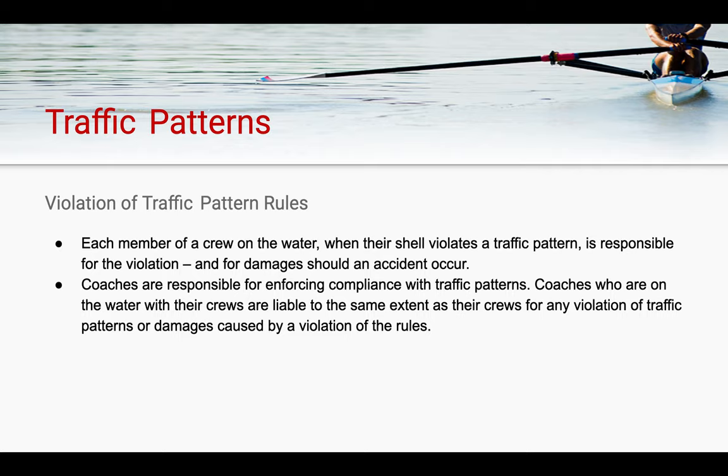Each crew member on the water is responsible when their shell violates a traffic pattern. They are responsible for the violation itself and any damages that may occur to the equipment because of the incident. Coaches are responsible for enforcing compliance with traffic patterns. Coaches who are on the water with their crews are liable to the same extent as their crews for any violation of traffic patterns or damages caused by these violations.